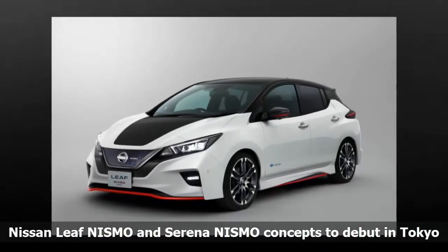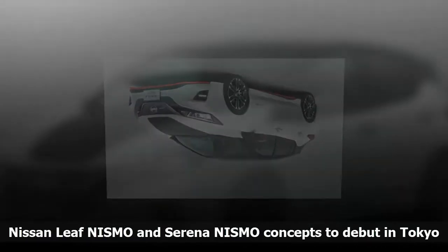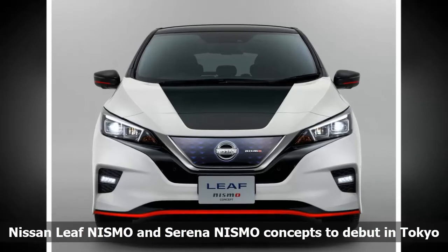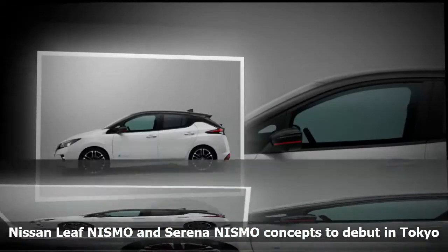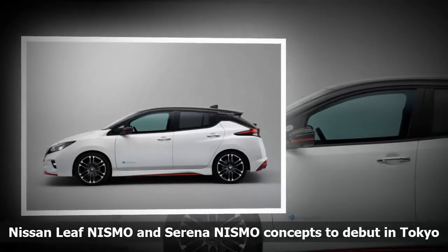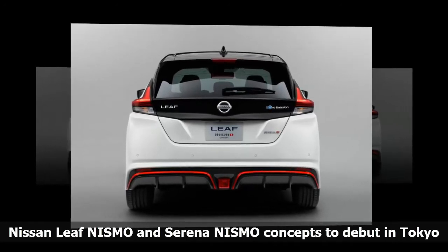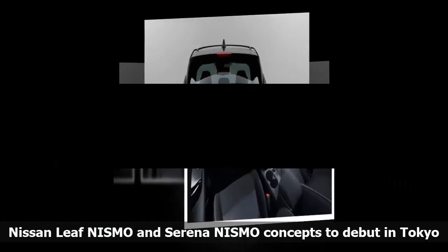Nissan is set to unveil new concept cars at the Tokyo Motor Show that could someday make it into production. The new cars are Nismo versions of the Leaf EV and the Serena minivan. The Leaf Nismo concept will feature the latest version of ProPilot single-lane autonomous driving tech, allowing the car to park itself automatically with full control over accelerator, brakes, steering, shift changing, and parking brake. The car also has an e-pedal like the standard Leaf that allows drivers to come to a complete stop using only the accelerator pedal.